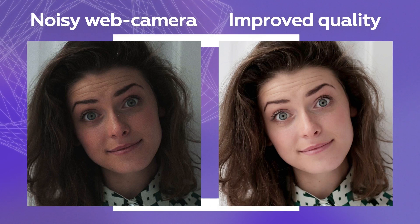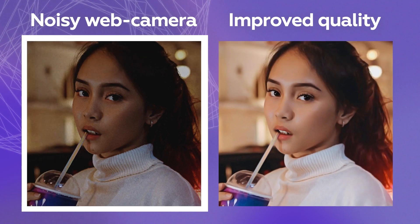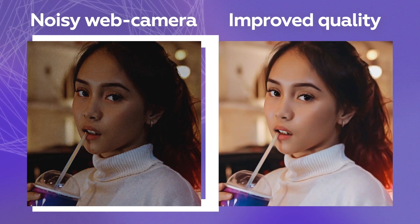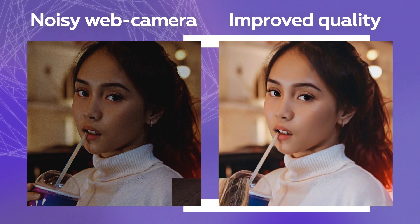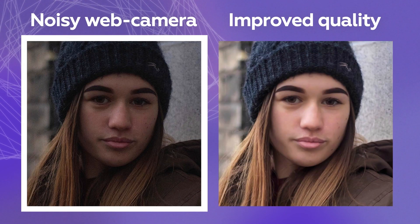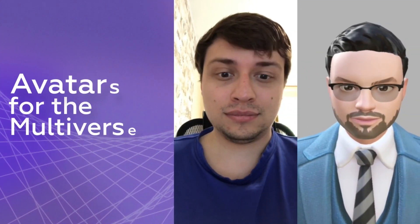One of the most common problems with cameras is photo graininess. We know how to make any image look better and have a higher resolution than the original. We call this feature Super Resolution. It works quite simply — just upload your image and our technology will enhance it to look crisp and clear.